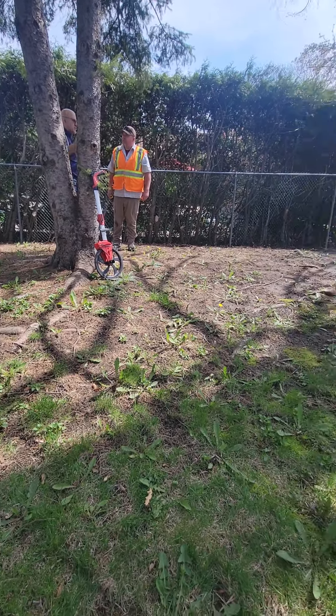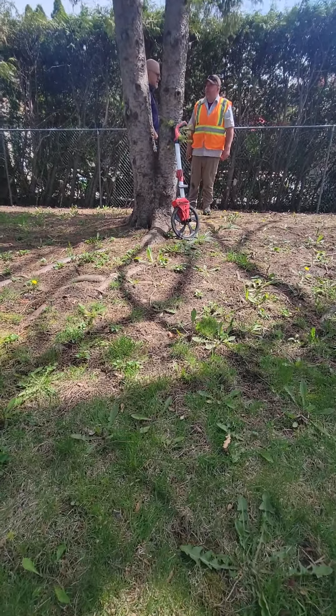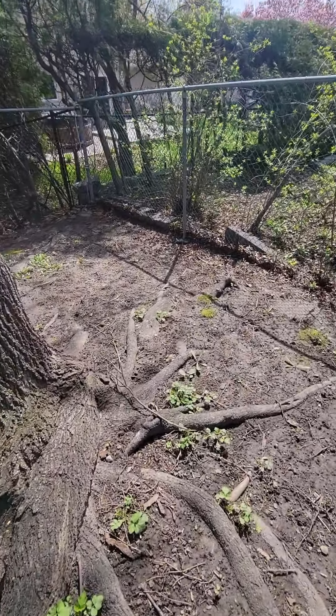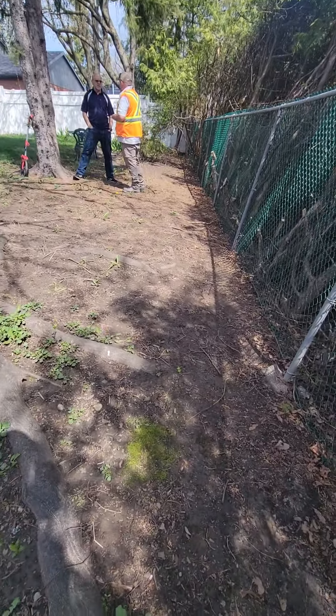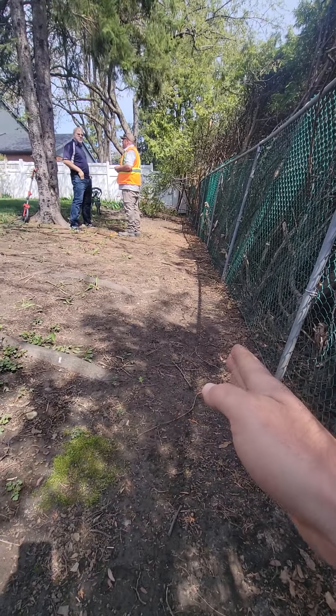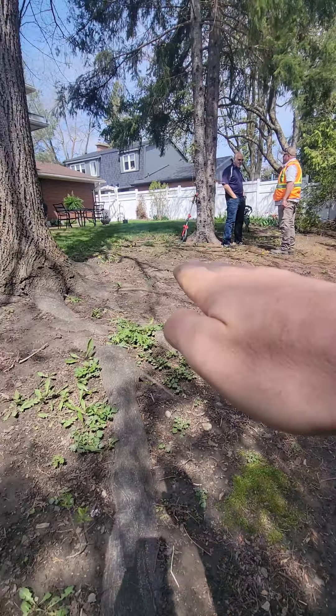He really wants privacy, and that way all of this will be — I'll show you. Here's a better angle. It slopes down quite a way. So if we put an 18-inch wall in, it brings this up and then we can fill this in.